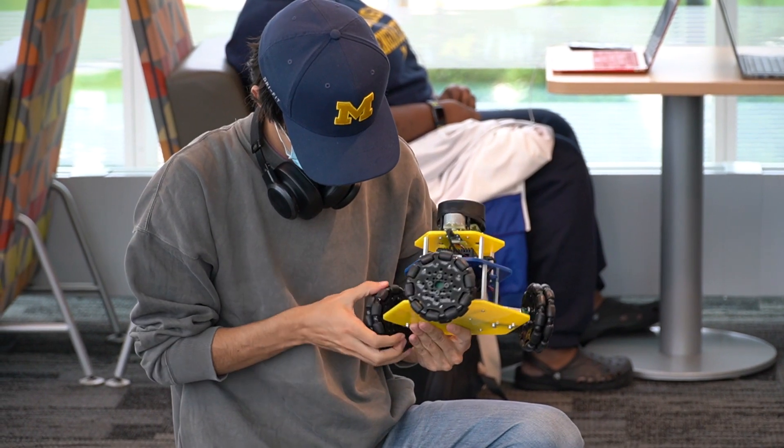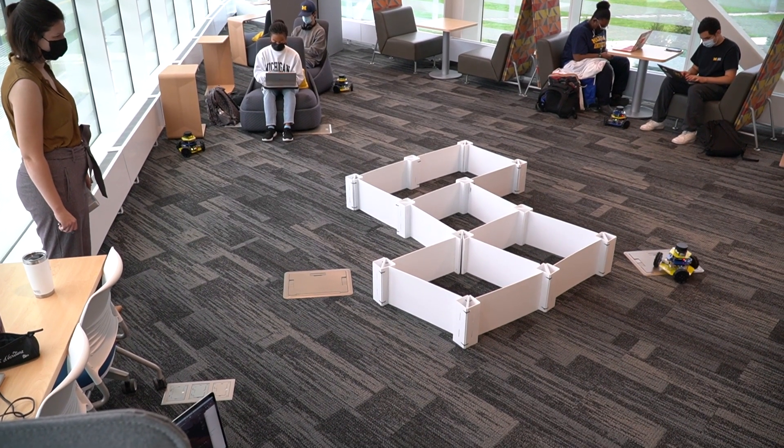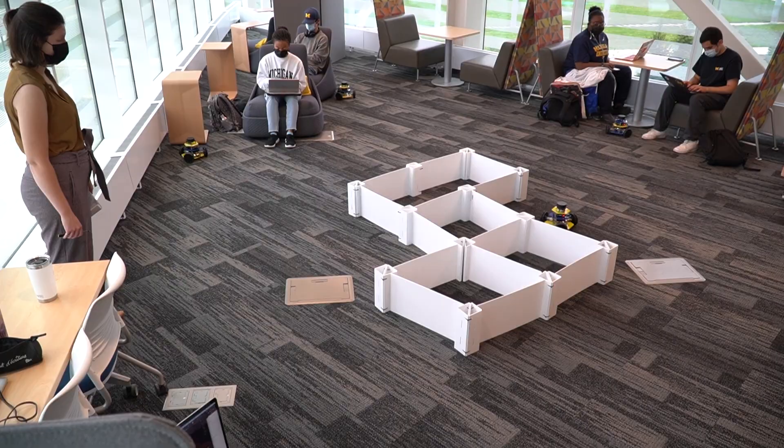Within a couple of weeks of taking the course, students are writing code to react to sensor data and then control the robot autonomously.